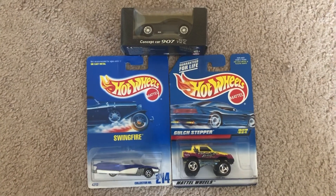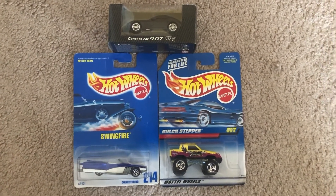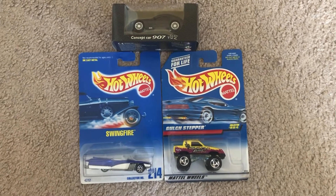Hey, what's up, DieCast fans? Jaloc20 Studios here today bringing another quick review on these models that I've acquired from eBay.